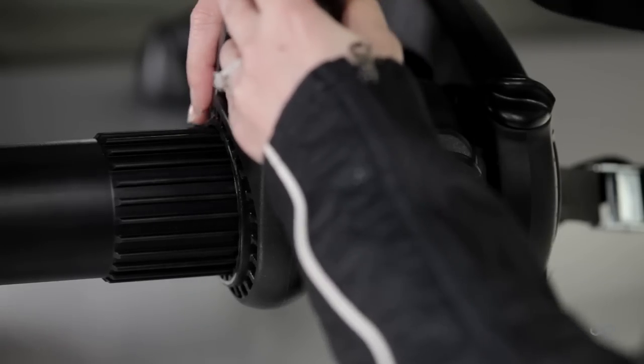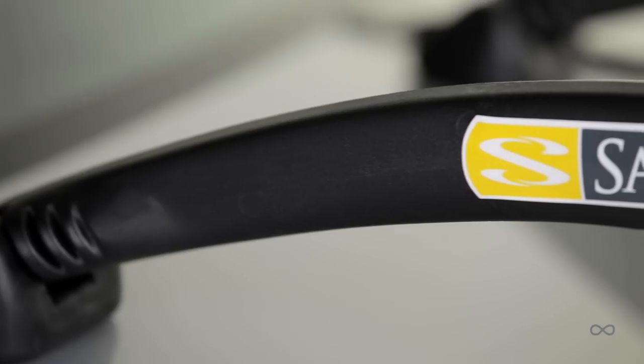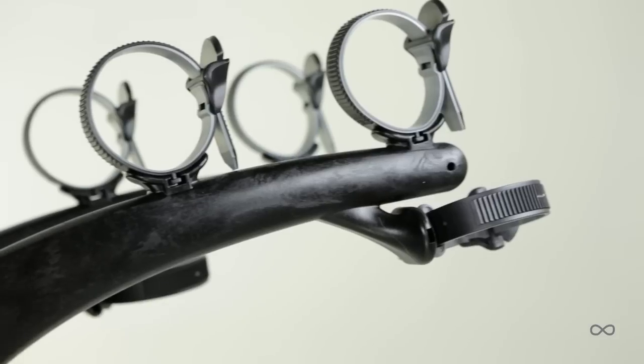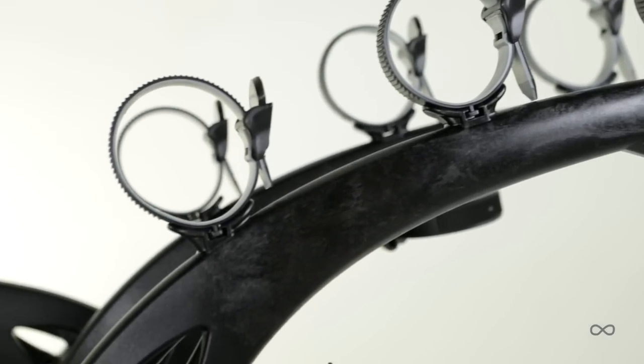Adjustable arms: most vehicle fits of any trunk rack thanks to multiple points of adjustment. Durable construction: lightweight and corrosion resistant injection molded plastics and extruded aluminum for a lifetime of hassle-free use.